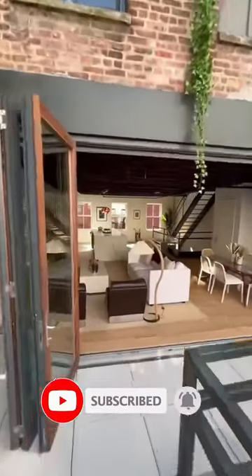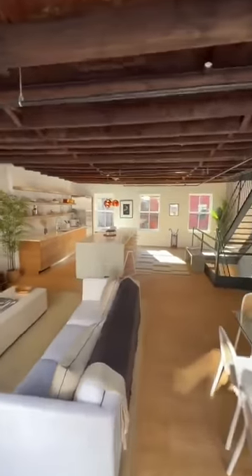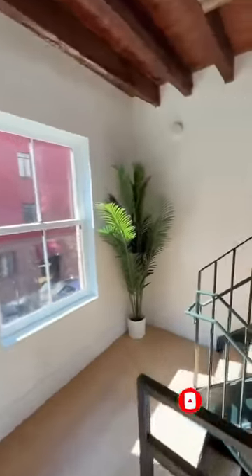Sort of like you'd find out in California or Florida. Here's another view of that great room — just look at the sunlight. One of my favorite spaces I've ever seen in the city. Now let's check out the top floor.